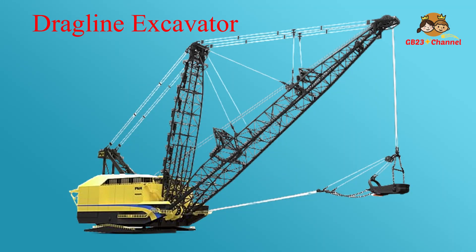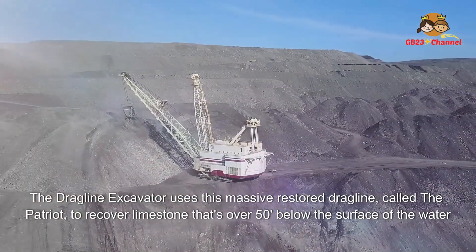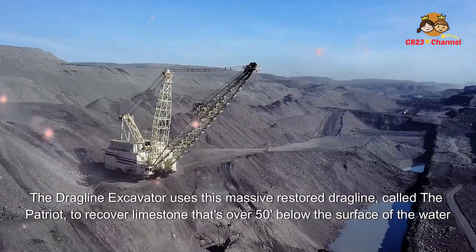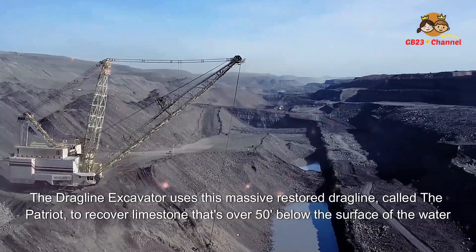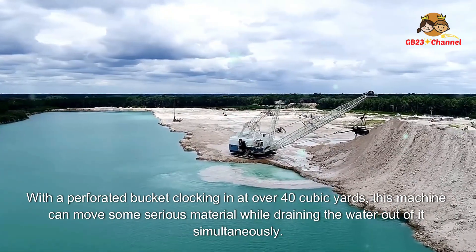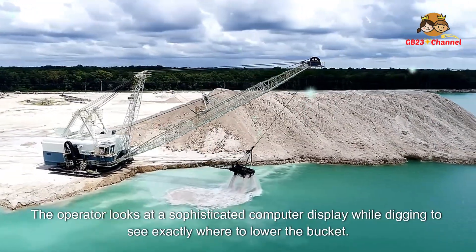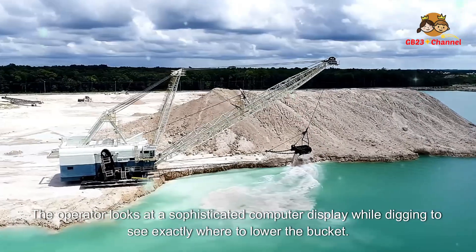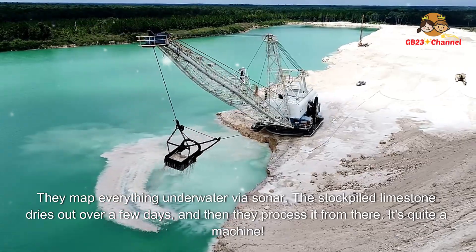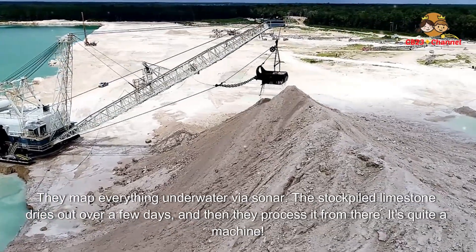The dragline excavator uses a massive restored dragline called the Patriot to recover limestone that's over 50 feet below the surface of the water. With a perforated bucket of over 40 cubic yards, this machine can move serious material while draining the water out simultaneously. The operator uses a sophisticated computer display and sonar mapping to see exactly where to lower the bucket. The stockpiled limestone dries out over a few days and is then processed.